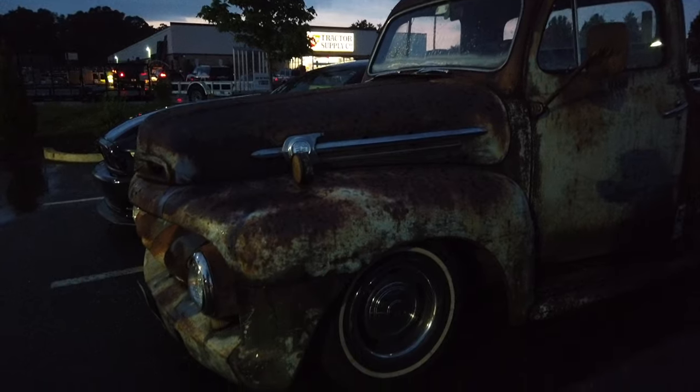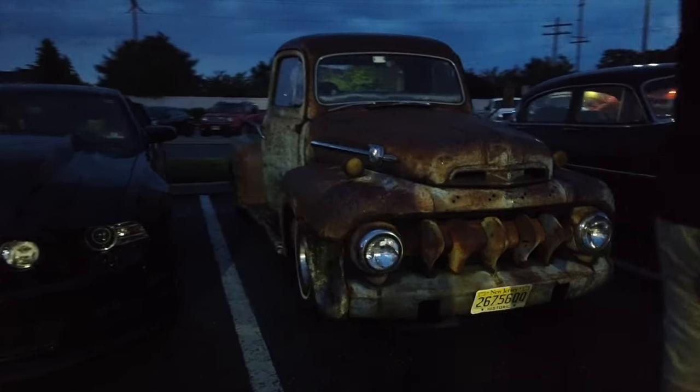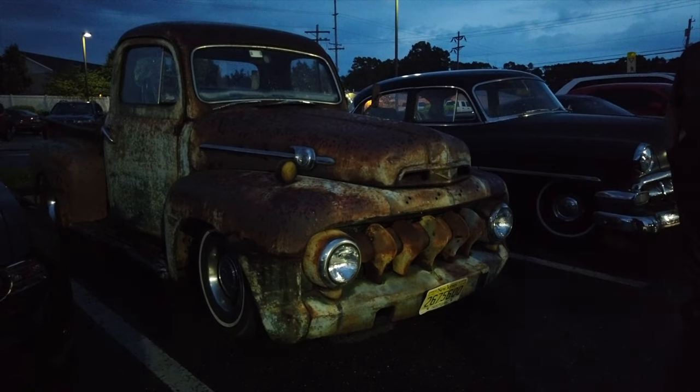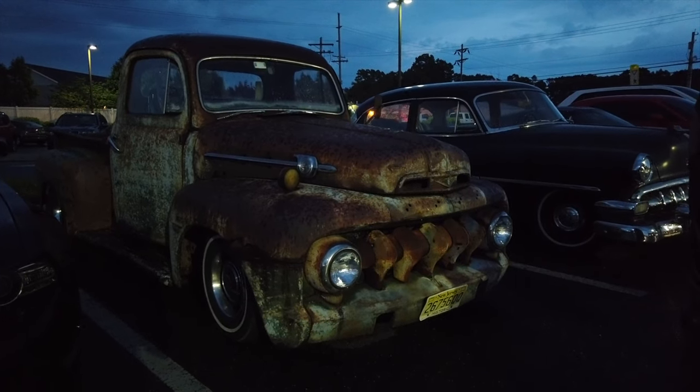That's called patina right there — patina all over that car. It's real. That's a real car. It's not wearing some fake coat of paint. That's all real rust — Jersey rust.